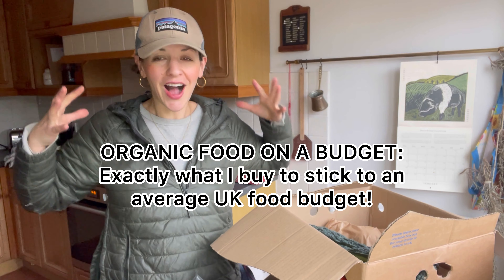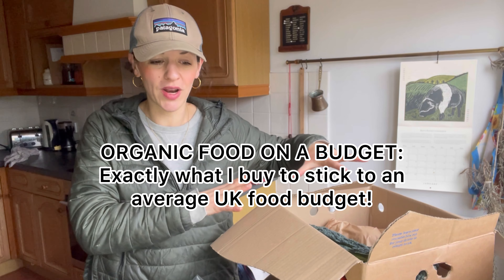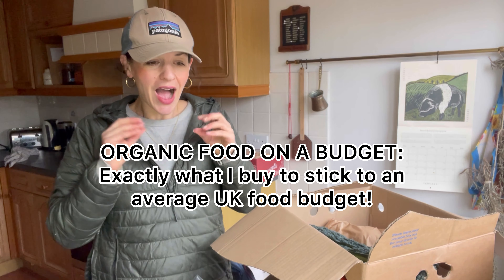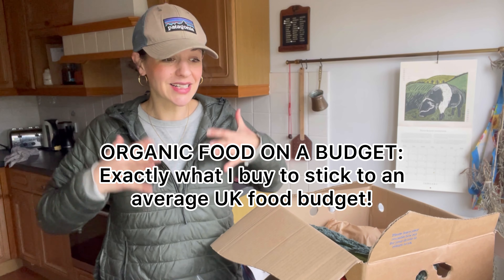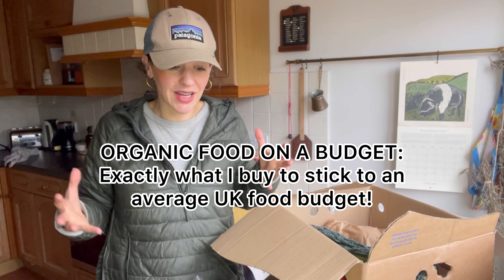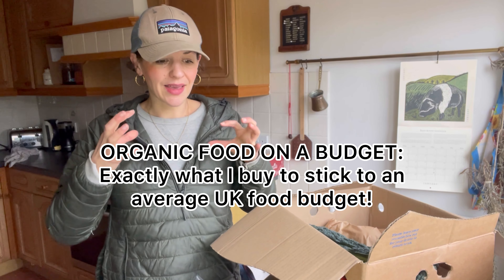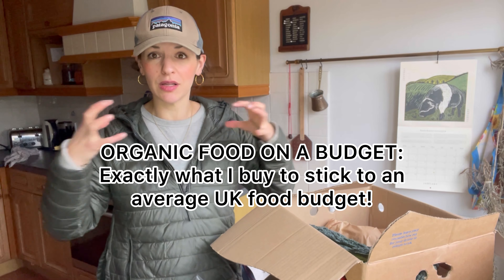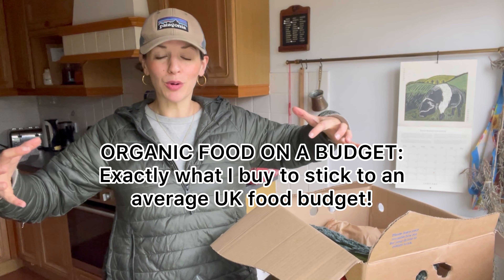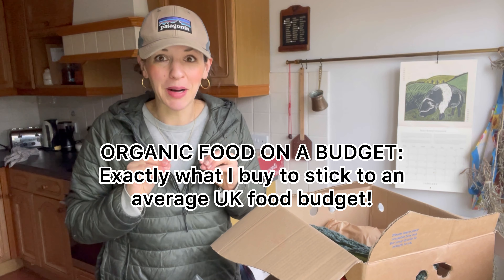Welcome to my kitchen. I just got back from food shopping. My veg box arrived this morning, and before we eat all the food, I wanted to take you through what I buy in an average week to stay on an average English grocery budget, but also buying as much organic food as possible that's eco-friendly and mindful of the environment and the people involved in growing and producing the food.